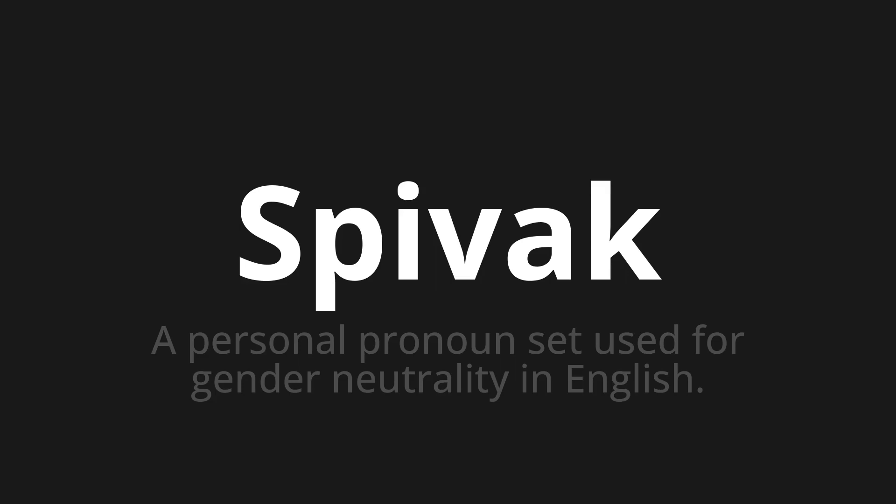Welcome to this pronunciation video. Today we will be focusing on a new word that you might find challenging or intriguing. So let's dive into today's word: Spivek, which means a personal pronoun set used for gender neutrality in English.